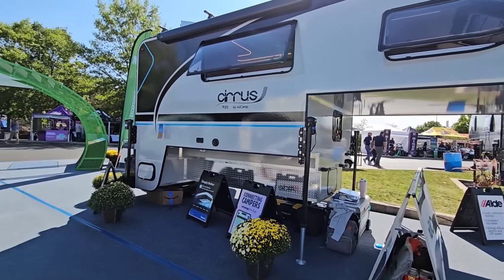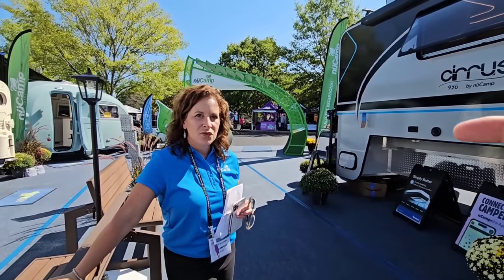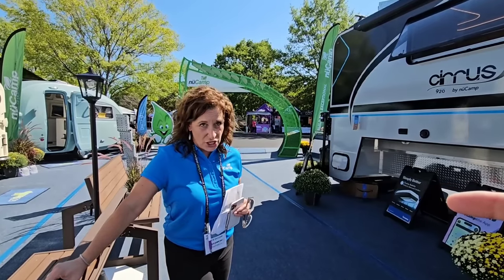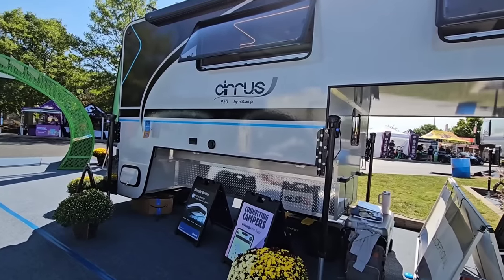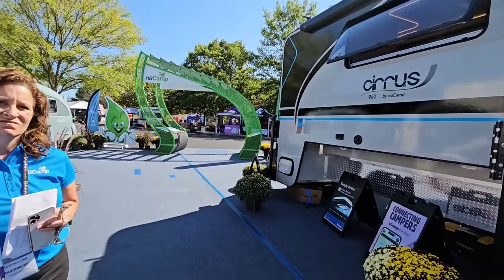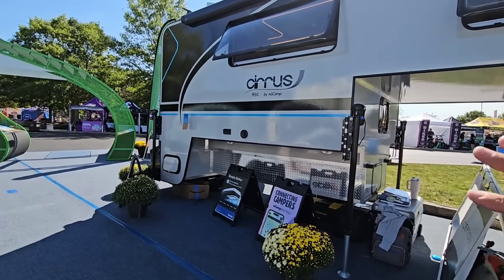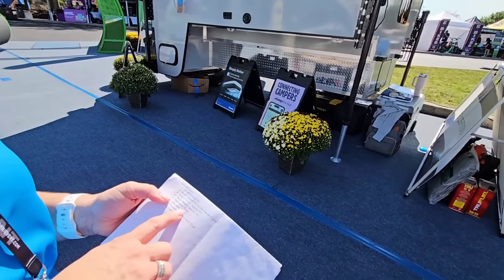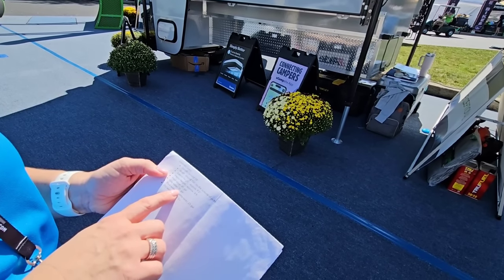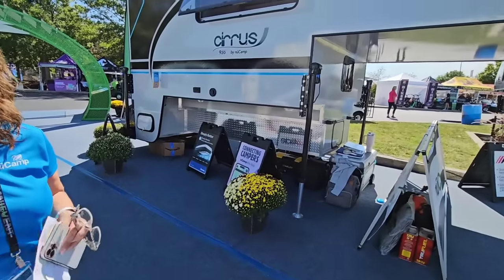The first thing I asked was: what does it weigh? 4,400 pounds dry. Let's assume it's going to have a GVWR adding maybe an additional 1,000 pounds once you fill the water tanks and load all your stuff. There are big water tanks — 45-gallon fresh, 35-gallon gray, and 25-gallon black. And it's not a cassette toilet.